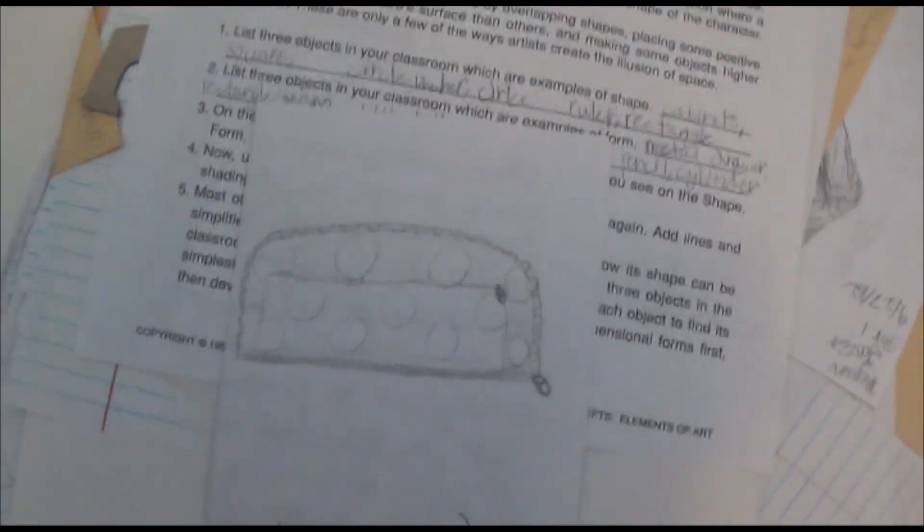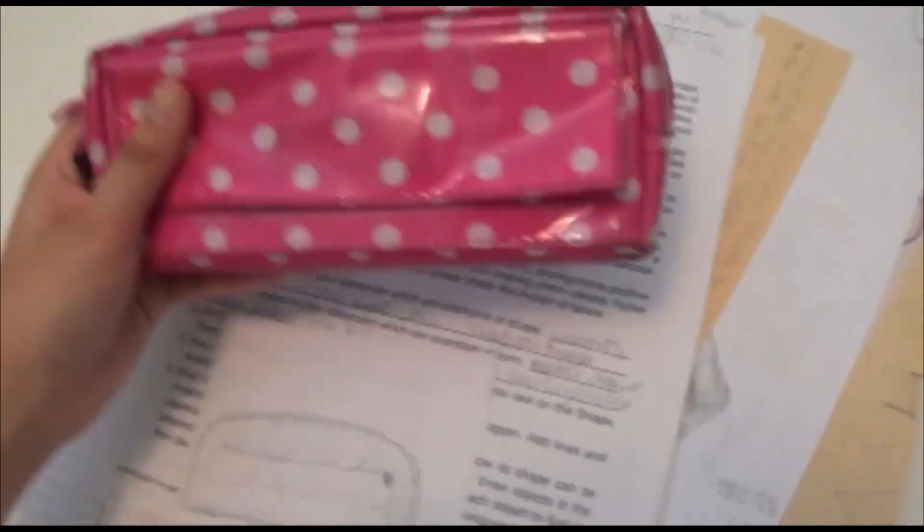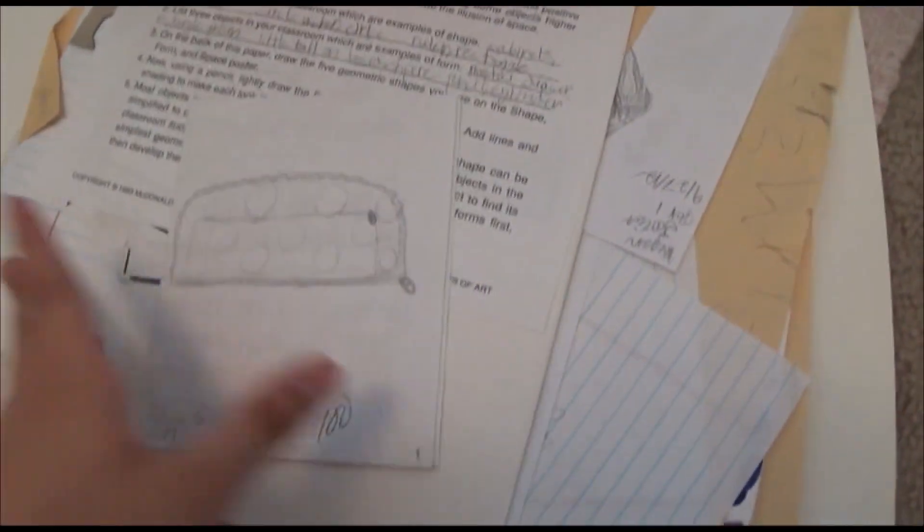I actually still have the same pencil bag. Let me just go get it. Here's the pencil bag — I've kept this since 6th grade because I still really like it. So basically, I got 100 on this. Dang straight.